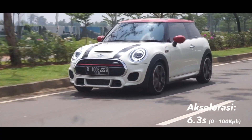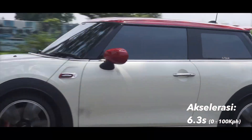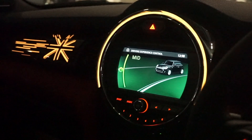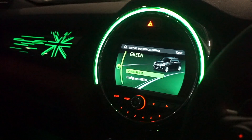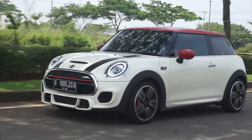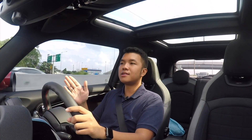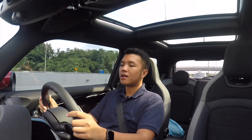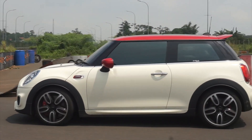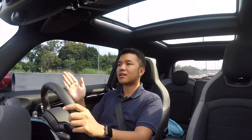Itu figur yang benar-benar cepat. Mobil ini memiliki tiga mode berkendara, yaitu sport, mid, dan green. Dan ketika kita ubah ke mode mid, rasa berkendaranya berubah dan seketika ambient light-nya berubah sedikit warnanya jadi sedikit orange, tidak merah seperti pada sport. Dan itu membuat mobil ini jauh lebih relaxing to drive. Memang ketika di sport, mobil ini bisa berperforma sangat tinggi, 0-100 seperti tadi sudah kami tes bisa sangat cepat. Namun dengan mode mid dia bisa langsung relaxing to drive.